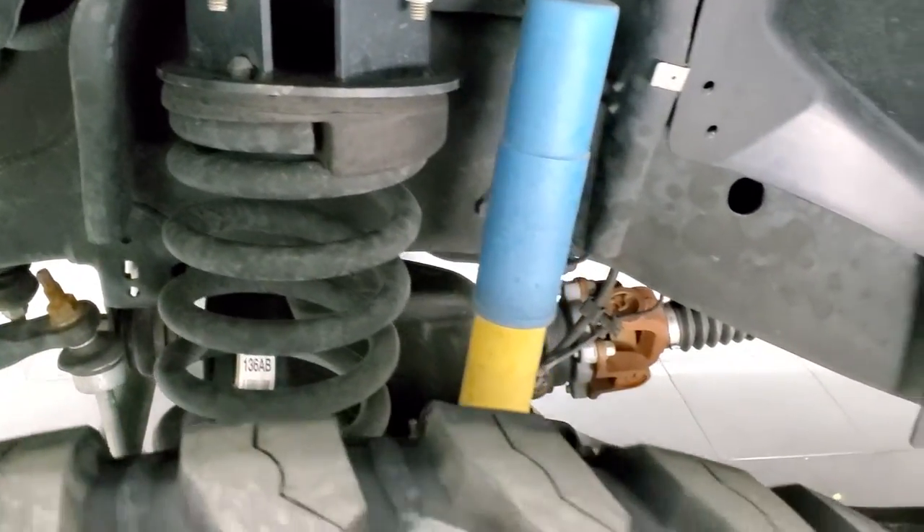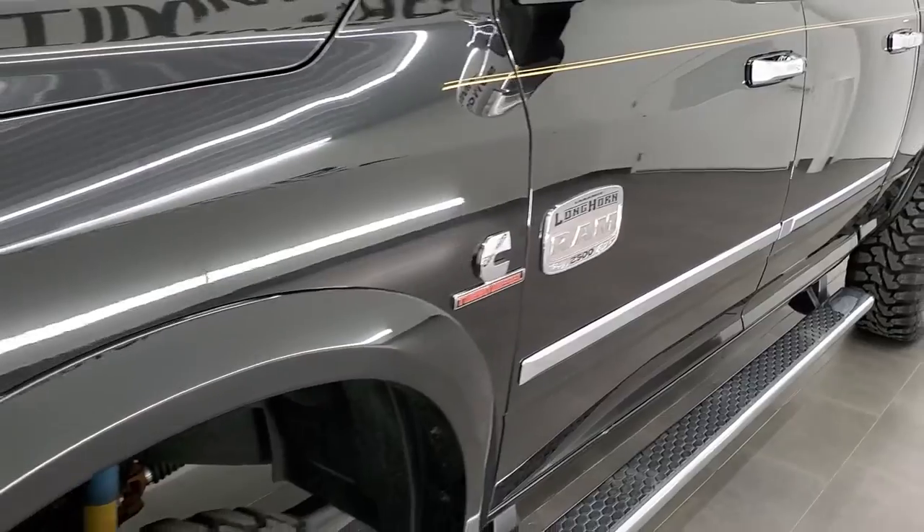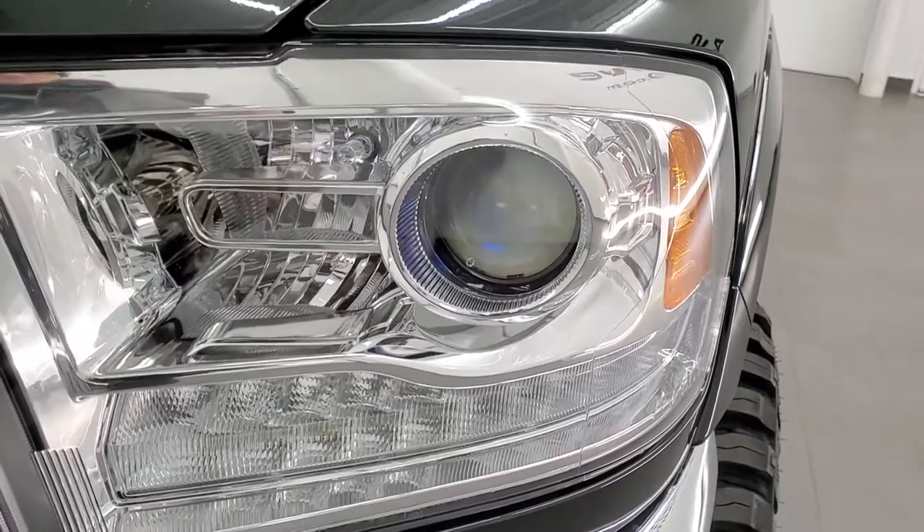The frame and underbody is extremely clean. This is a clean title history out of Florida and Louisiana — a southern truck that has never seen road salt.